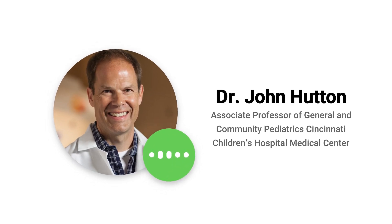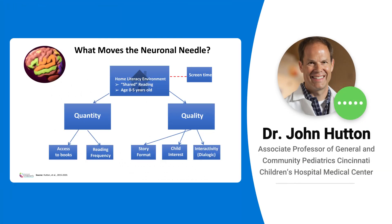So what moves the neuronal needle? What are the things we can do to impact the development of this brain network — what are the things that help kids stay on track? This is a model that we put together looking at what's called the home literacy environment — things in the home that can help kids learn how to read.